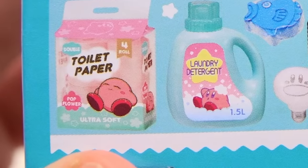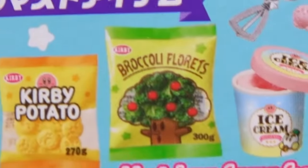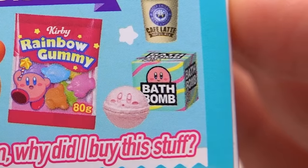Everything from ice cream, toilet paper, a meat pie, broccoli, and even a bath bomb. But there are so many of them to collect, so I'm excited to see what we're going to get.